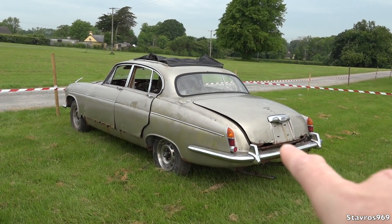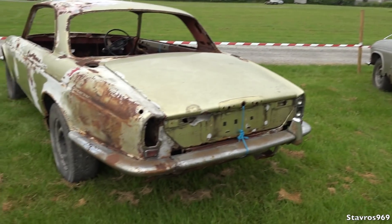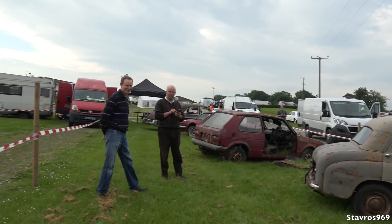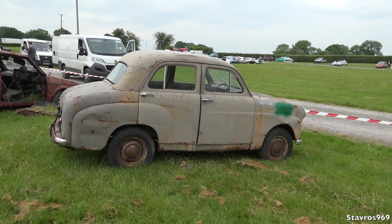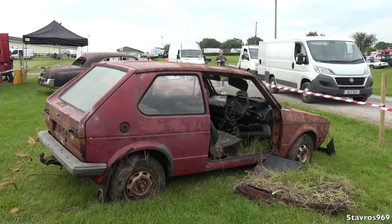There will be far nicer cars than these pulling in later on. But look, we've got an old Jaguar here in an awful state, as is this old two-door Jaguar. And then we have this — we still don't know what it is. It says Standard on the back. And we have this Mark 1 Golf.